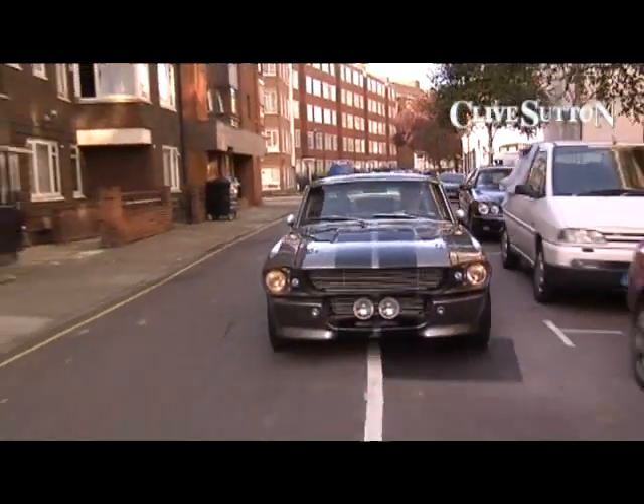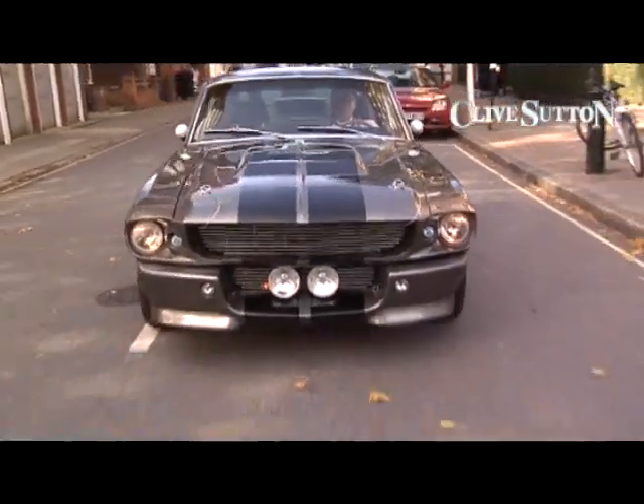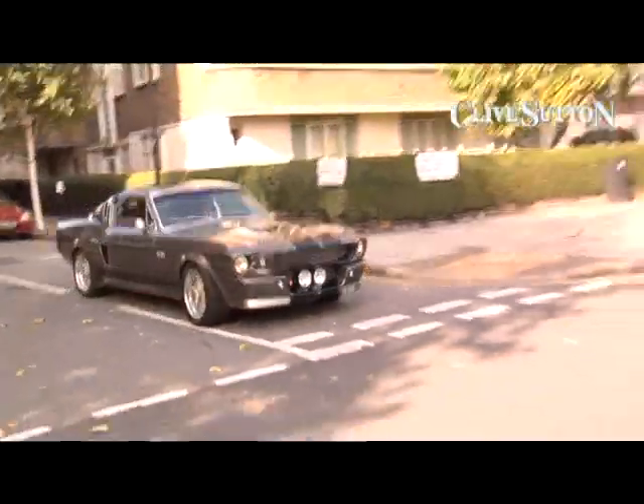You may remember the film with Nicholas Cage where Eleanor was first made famous. Well this is an exact recreation of the car — in fact the car is now licensed. It's fitted with a 535 horsepower fuel injected V8 engine, bolted to a manual five speed gearbox, or if you wish you can opt for the four speed automatic.